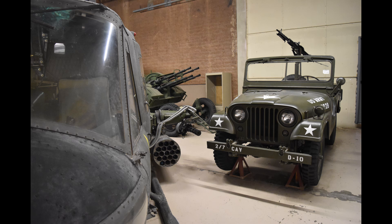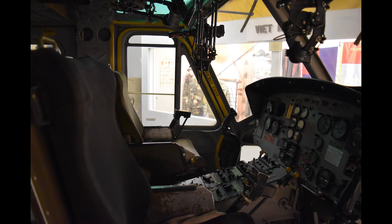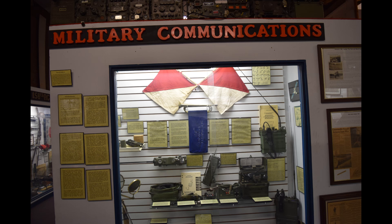A U.S. Army Jeep from the war is parked beside that as well. The final exhibits in the second story gallery cover such topics as the first Gulf War, the war in Iraq, the global war on terrorism, and women's involvement in the military.